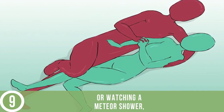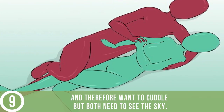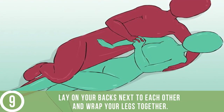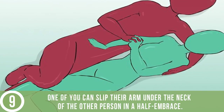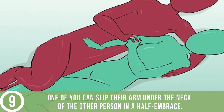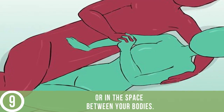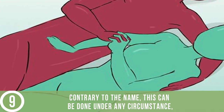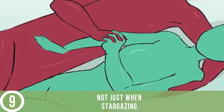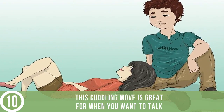Try the stargazer. If you and your partner are out camping or watching a meteor shower and want to cuddle but both need to see the sky, lay on your backs next to each other and wrap your legs together. If you don't mind a dead arm, one of you can slip their arm under the neck of the other in a half embrace. You can also hold hands over your torsos or in the space between your bodies. Contrary to the name, this can be done under any circumstance, not just when stargazing.